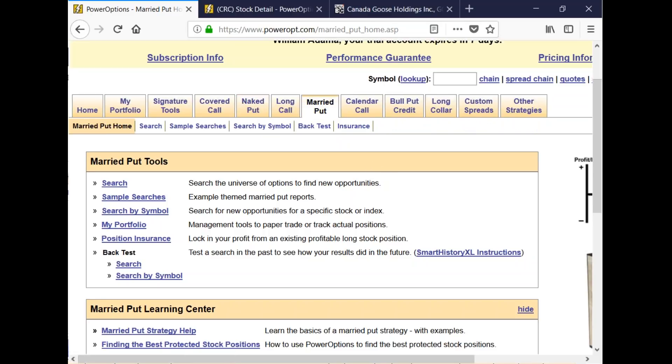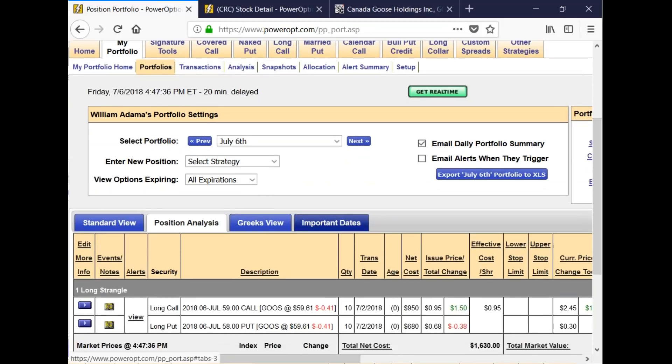Now to David. David trades radioactively exclusively and understands that income method number four adjustment requires a debit ratio of less than 60%. His question: what percentage reduction of maximum risk should he expect when using income method number four? I shoot for 50%, David. The first time I'm using income method number four, I'm looking for a 50% reduction on the position.